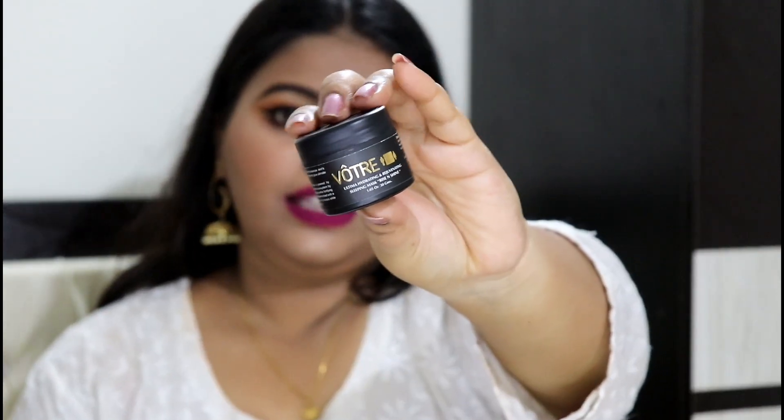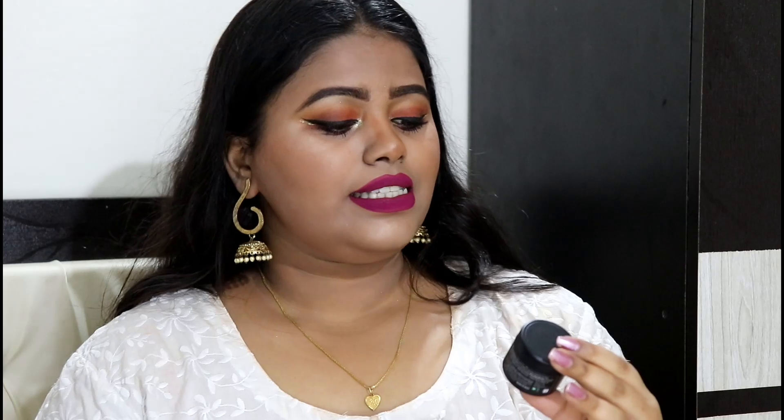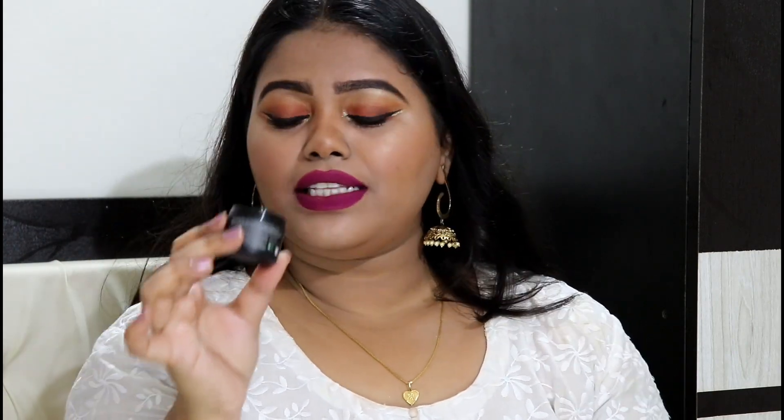The other product is again from Votray — it's the Votray Ultima Hydrating and Rejuvenating Sleeping Mask, Rice and Shine. You get 30 grams of product in both of these, and each one retails for 1,200 rupees. I'm really excited to try this one out. I'll just open the night mask — and this one smells really amazing, it smells like a perfume. I could sniff this all day long.